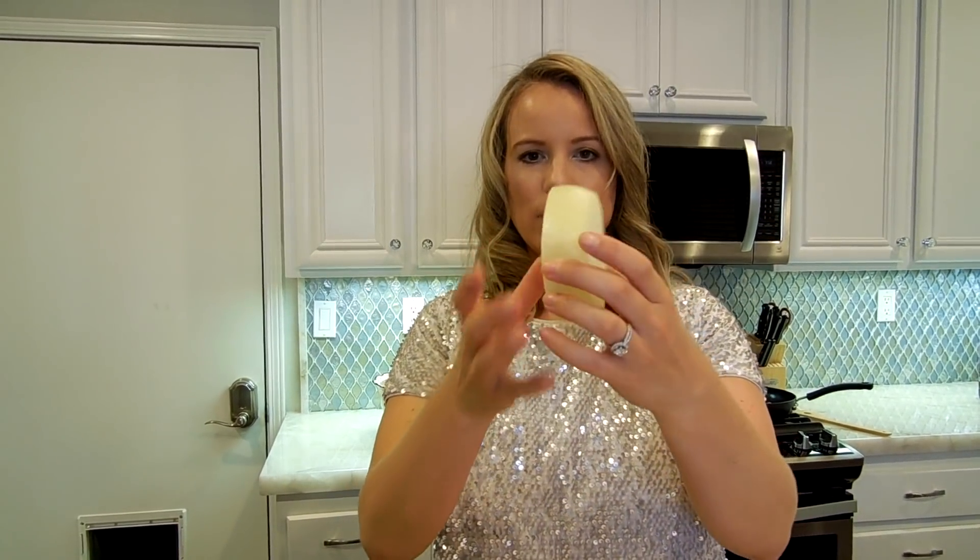In the recipe it calls for half a bag of the pre-diced onions that Trader Joe's sells. I actually have a fresh onion that I'm going to use — it's really easy for me to just dice it up real quick. If you guys want to buy the pre-chopped onion, by all means, that's what the recipe says.